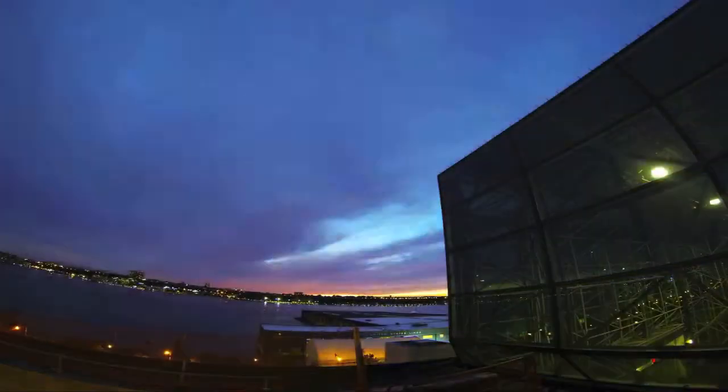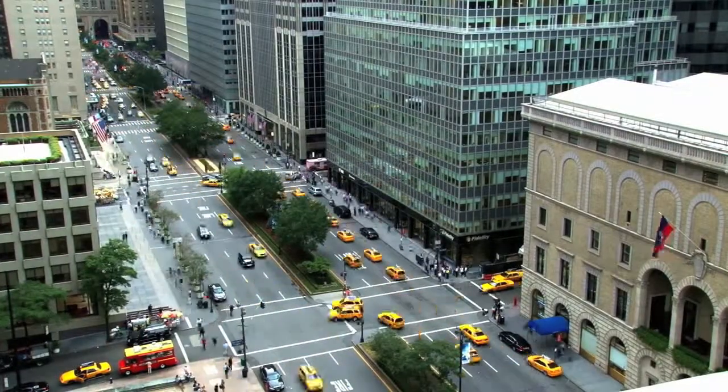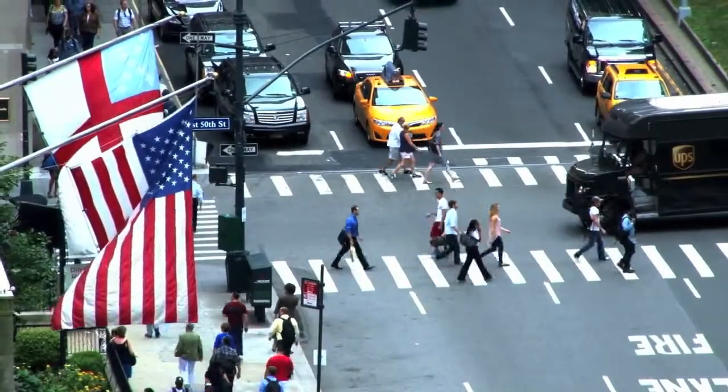New York City, a place that never sleeps, never slows down, never waits for others to catch up. This city is defined by its people — those who spend their days making it great and those who come to be immersed in that greatness.